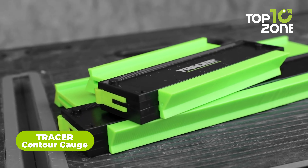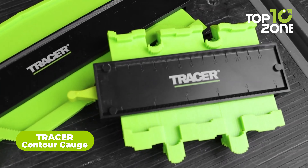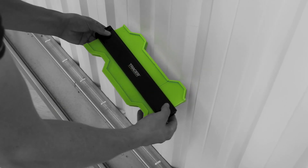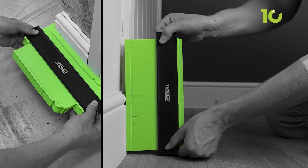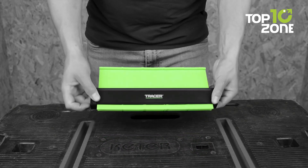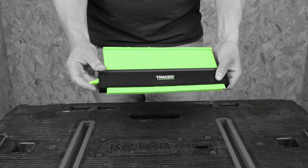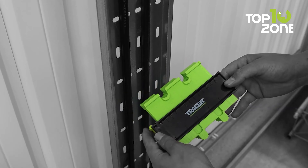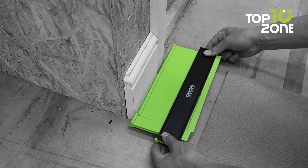Experience the next level of precision and efficiency with the Tracer Contour Gauge, a cutting-edge measuring tool crafted with precision for carpenters, joiners, and kitchen or flooring fitters. With its user-friendly lockable mechanism, the Tracer Contour Gauge allows for immediate tracing of any shape, providing maximum precision for your projects. Adjustment is a breeze — simply unlock and press the tool against the object for accurate measurements every time. And with the Contour Gauge set, you're equipped with everything you need for any job.